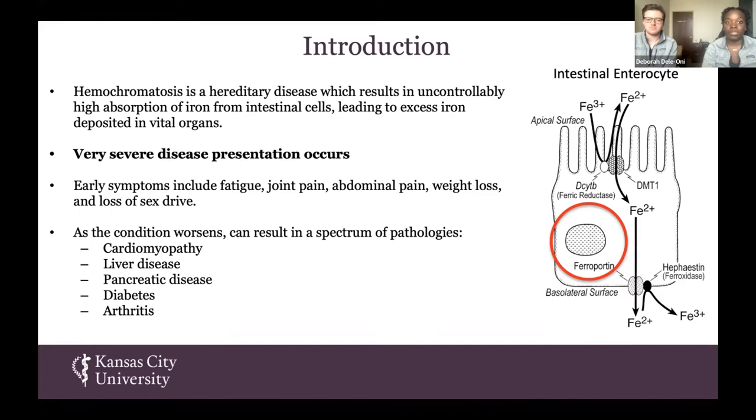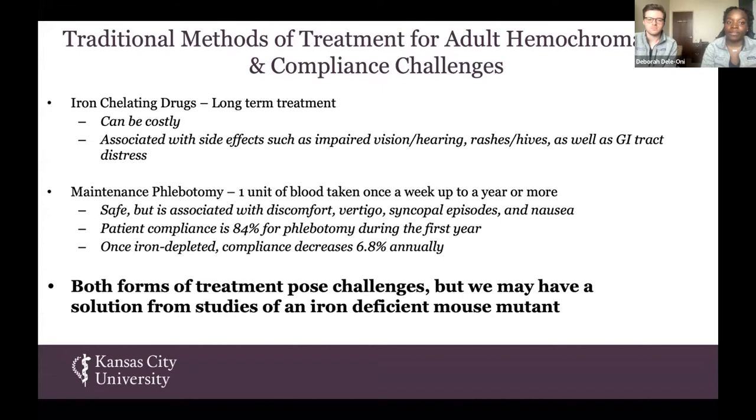Right now, some of the traditional methods of treatment include iron chelating drugs, which are a long-term treatment that can be very costly, and they are associated with a lot of side effects such as impaired vision, rash, hives, and GI tract distress. There is also maintenance phlebotomy, where a person has one unit of blood taken once a week for up to a year or more. It's relatively safe, but it has a lot of discomfort, vertigo, and patient compliance usually decreases after the first year. Both forms of these treatments pose challenges, but we may have a solution from the studies of an iron-deficient mouse mutant.